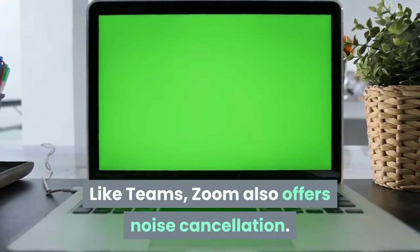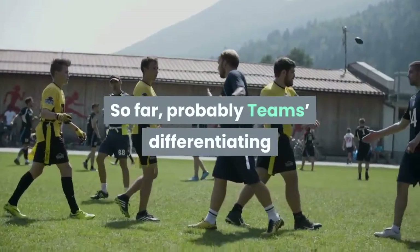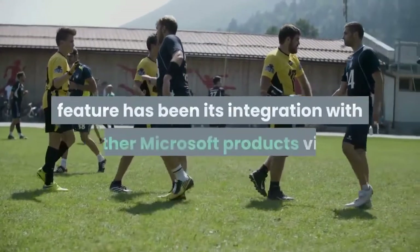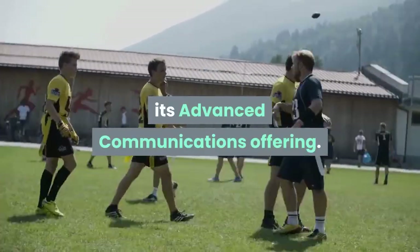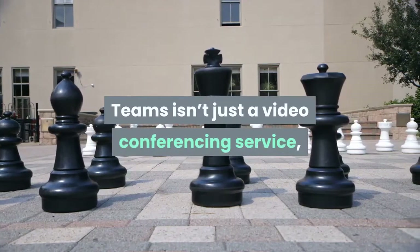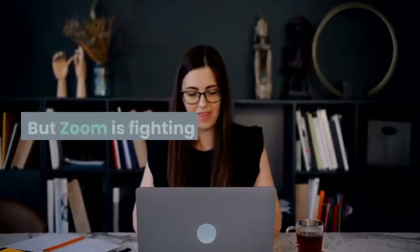Like Teams, Zoom also offers noise cancellation. So far, Teams' differentiating feature has been its integration with other Microsoft products via its advanced communications offering. Teams isn't just a video conferencing service — it's a collaboration tool. But Zoom is fighting back.